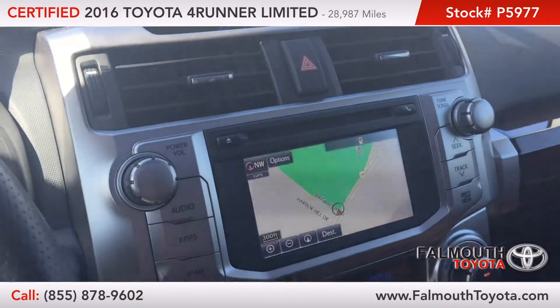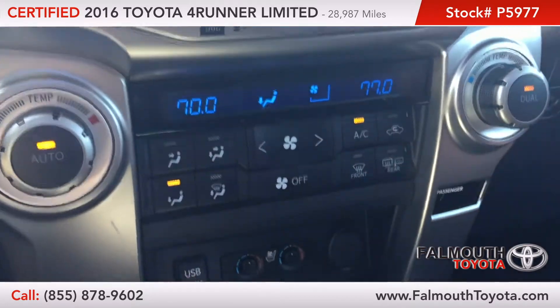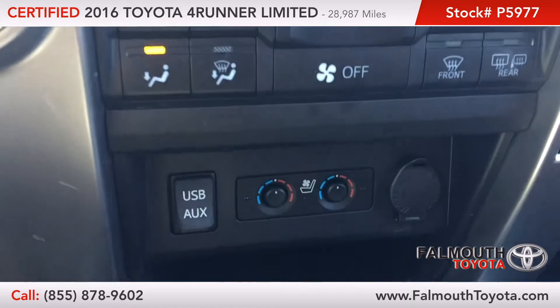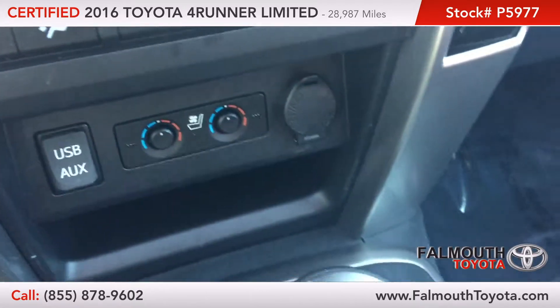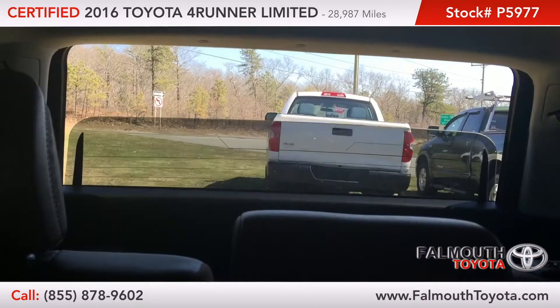The center console features navigation, dual zone automatic climate controls with mode selection, power heated seat controls, and a USB charger port. You also have your drivetrain selection, wood trim gear selector, and rear power window control.